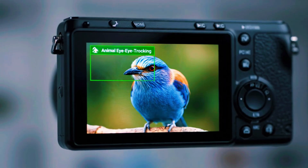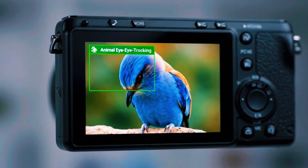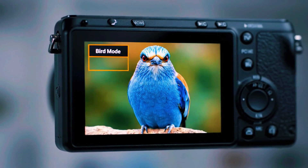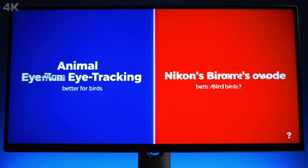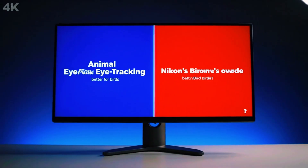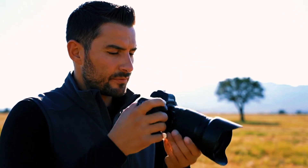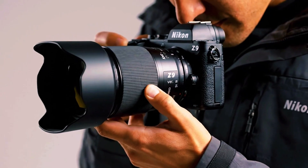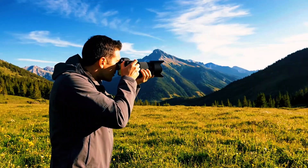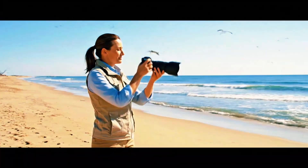At this point the photographer starts laughing in disbelief. How could bird mode — supposedly the advanced, specialized mode — be less reliable than animal eye tracking? Experimenting with different distances reveals that at close range both modes perform equally well, and bird mode works fine when the bird fills the frame and the eye is big and obvious. But as soon as the subject moves away, bird mode's accuracy fades, prioritising the body and losing the head or switching to the background. Animal mode, meanwhile, stays consistent.